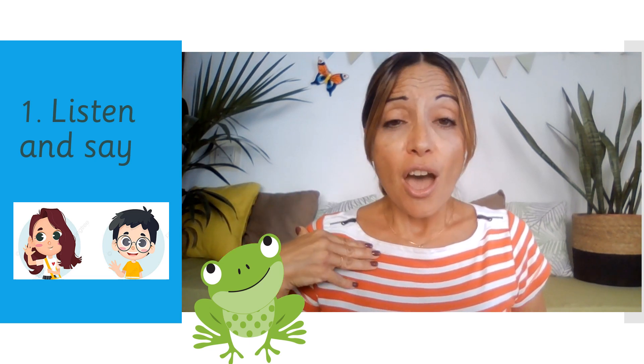B, R, N — burn. T, R, N — turn. N, R, S — nurse. P, R, S — purse.